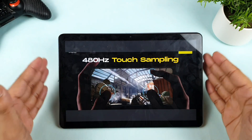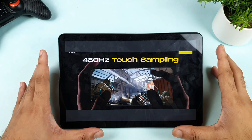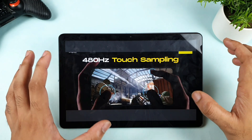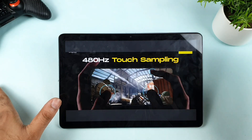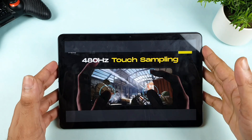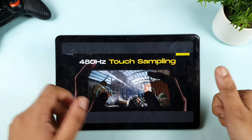And 480Hz touch sampling rate — that's another insane thing about this phone. For this price, the highest we had seen before was only 360Hz, seen in the Realme X Max and Mi Linux devices. But 480Hz is going to be a really epic combination for gaming particularly. That is what I'm really interested in — a really good advantage.